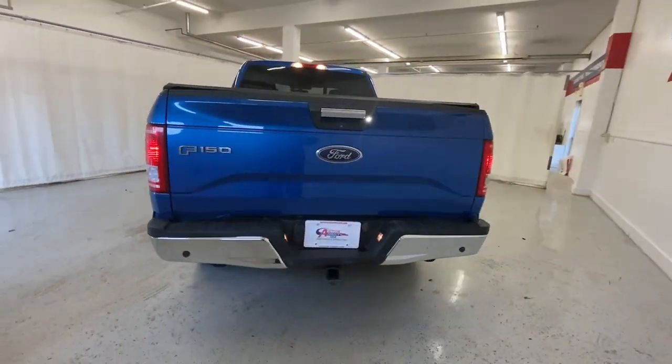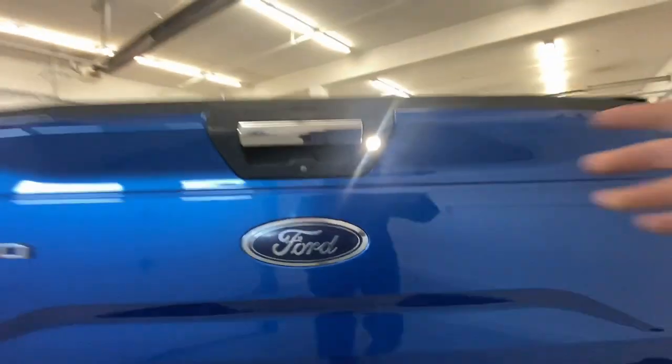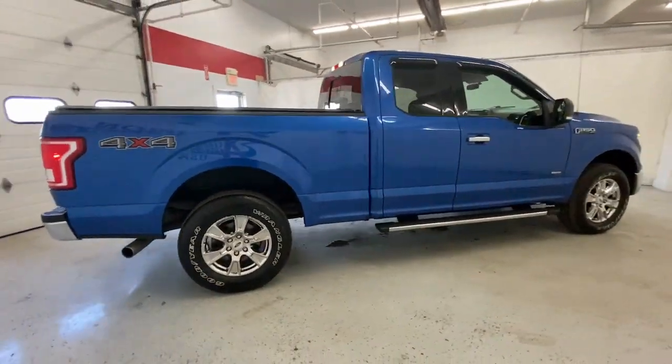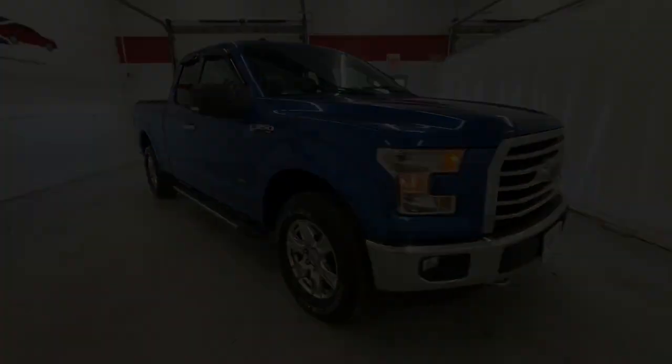Keyless entry, 4-wheel drive, fog lamps, alarm, aluminum wheels, Bluetooth connection, steering wheel audio controls, passenger adjustable lumbar, stability control, driver adjustable lumbar. Get more out of a light-duty pickup.